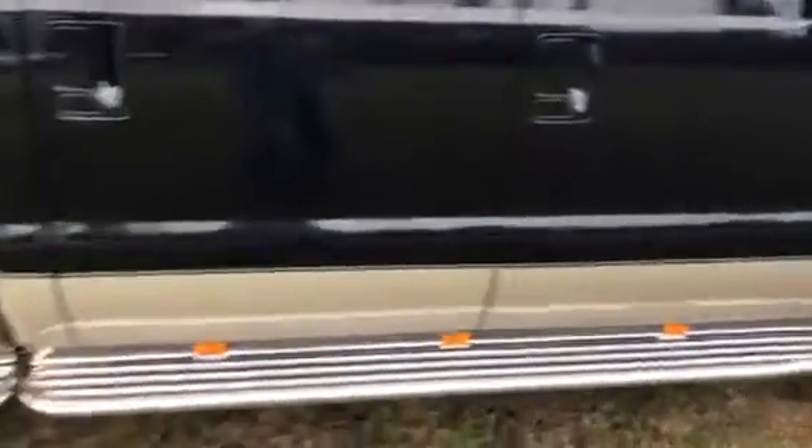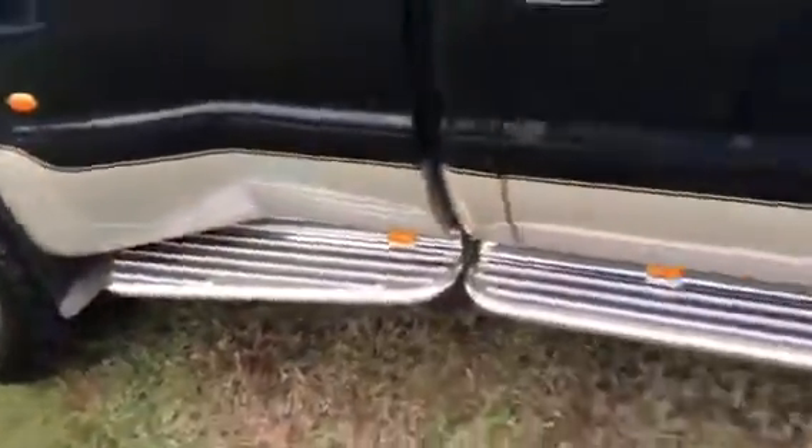The only thing I can see — even just a slight blemish — is on this side there are maybe little spots from rock being kicked up from the front tire. But past that, it is in immaculate shape for the year.